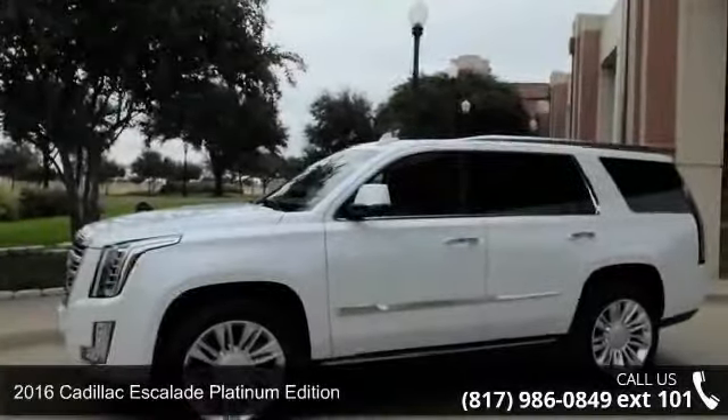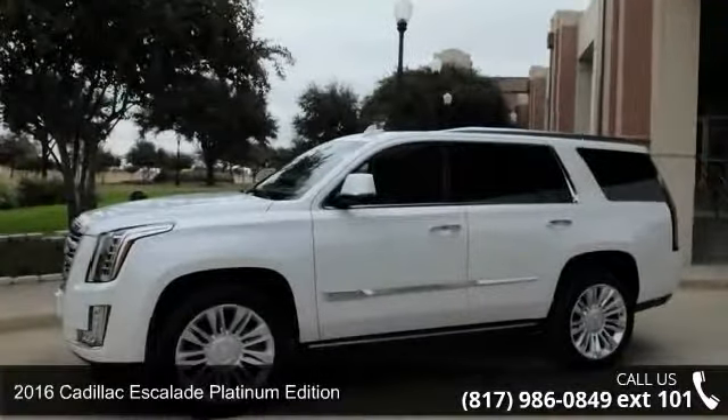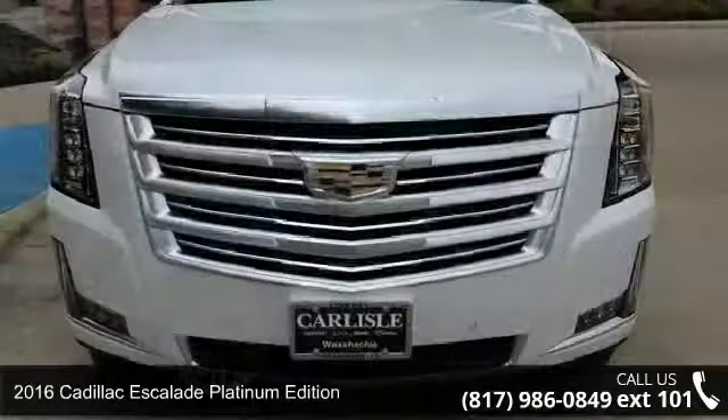Check out this 2016 Cadillac Escalade. If you are looking for a first class ride, you have found it.